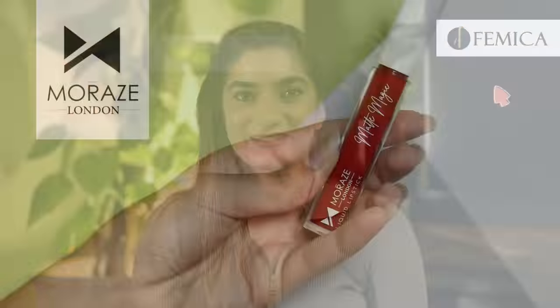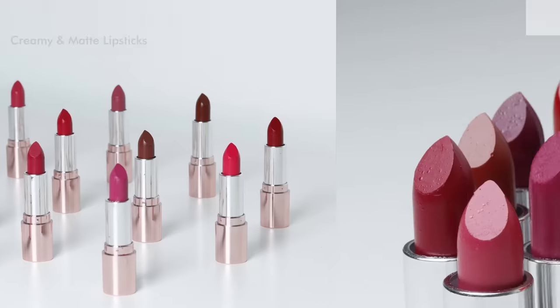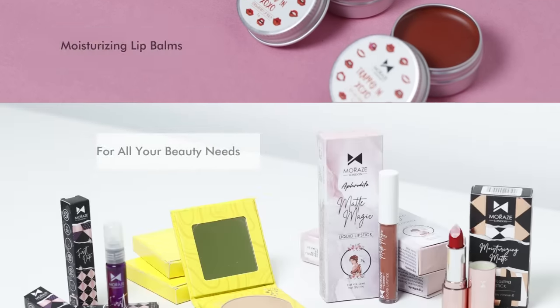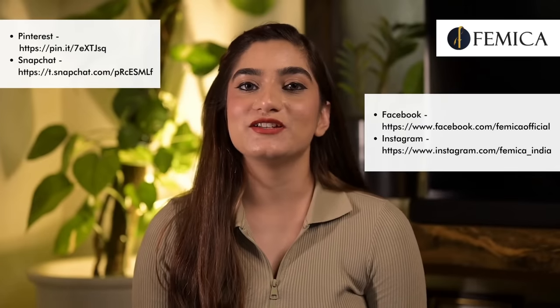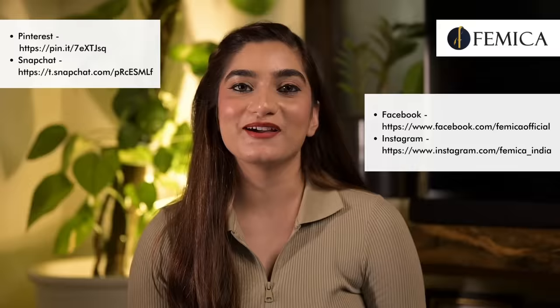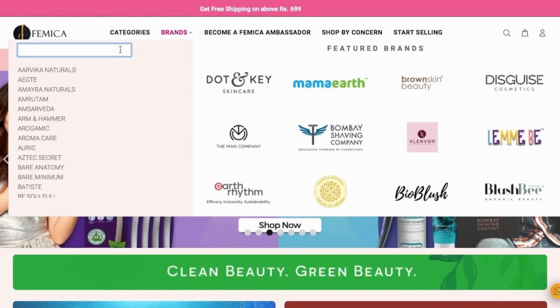And with that, here's my final look! So guys, this is the final result — we hope you like this makeup look using Moraz London products. We would love for you to recreate this makeup look and tag it in your posts. Join our community and make it even stronger by connecting to our social media platforms. All of our social media handles are mentioned on your screen and in the description box below. See you at Femica!